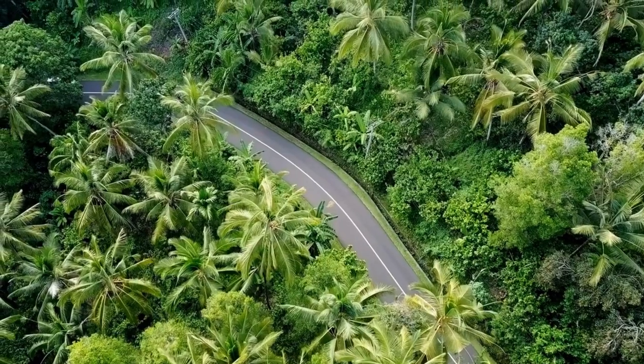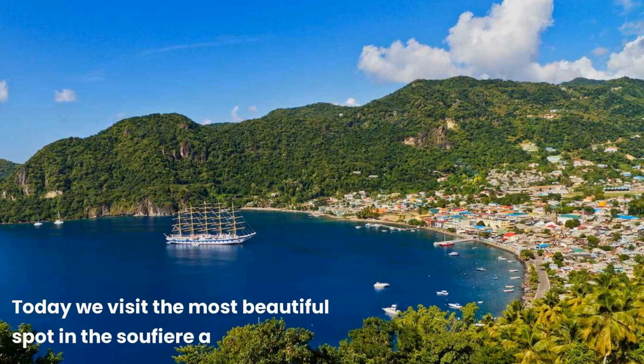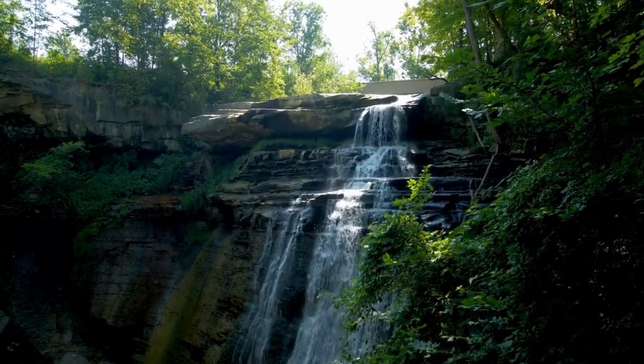We want to see a lot more of Saint Lucia, so we rented this little blue monster at Drive-a-Matic. Today we visit the most beautiful spot in the Soufrière area: the Diamond Botanical Gardens, where you can walk a nature trail towards the Diamond Waterfall in the middle of the tropical rainforest.